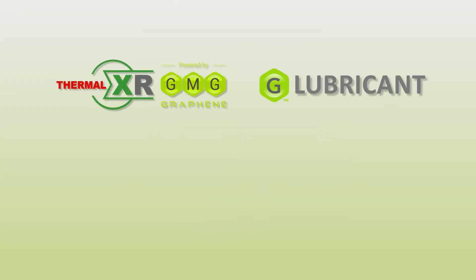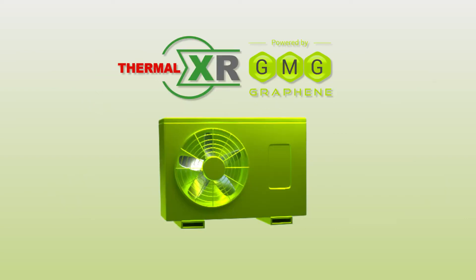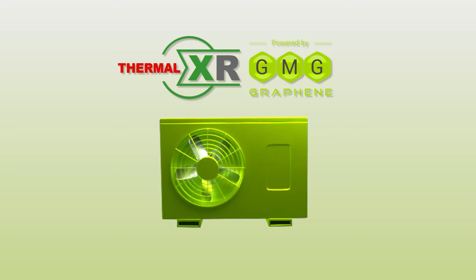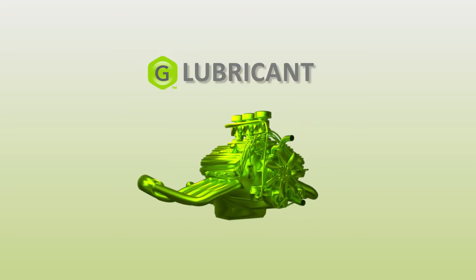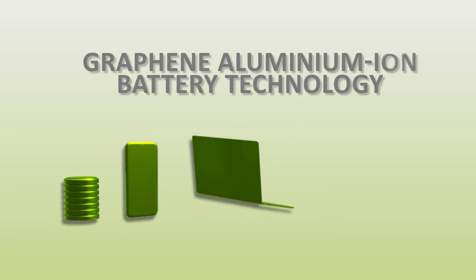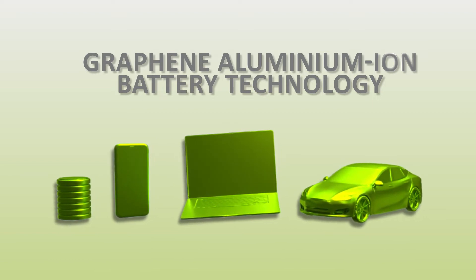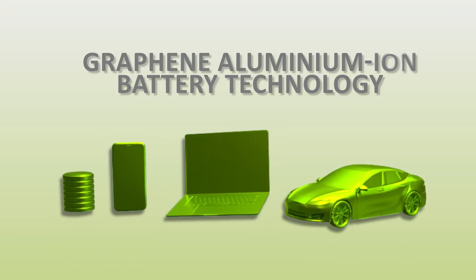The high purity and functionality of GMG's graphene has enabled GMG to develop high-performance energy-saving and energy storage solutions. The product portfolio includes Thermal XR, an energy-saving coating that improves heat transfer and reduces energy use of air conditioners; G-Lubricant, which reduces friction in engines; and G-Coolant, which improves heat transfer. In collaboration with the University of Queensland, GMG is developing groundbreaking graphene aluminum-ion battery technology for personal devices, phones, laptops, electric vehicles, and grid storage.